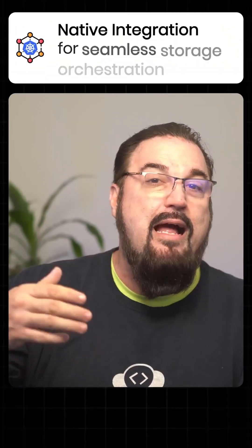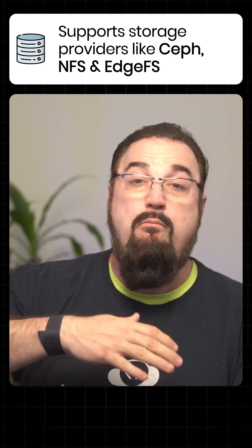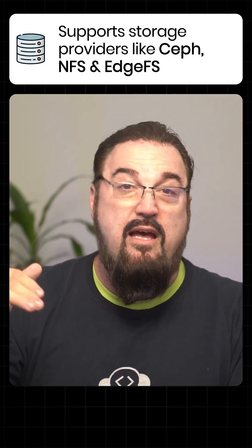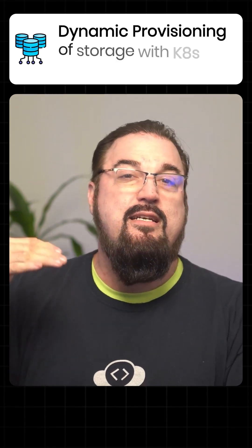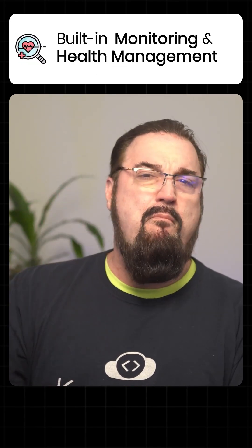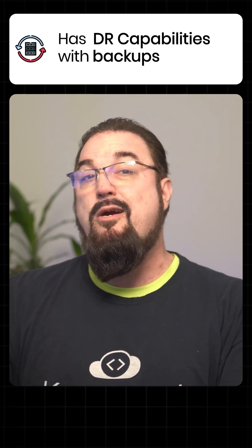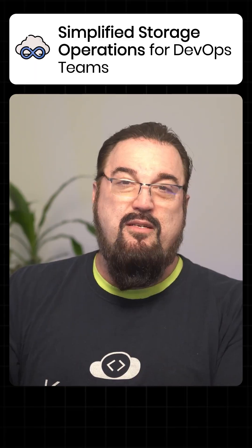What are the benefits? You've got native integration with Kubernetes for seamless storage orchestration. It supports multiple storage providers, including Ceph, NFS, and EdgeFS. You get automated deployment and dynamic provisioning of storage with Kubernetes PVCs. It's got built-in monitoring and health management, DR capabilities with backups, and simplified storage operations for DevOps teams.